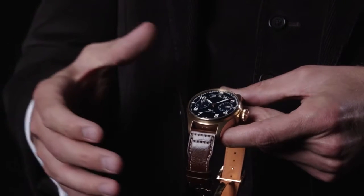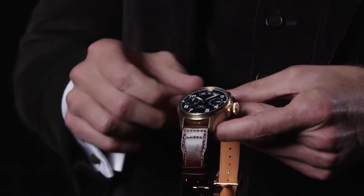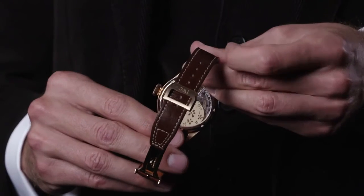Like with the IWC perpetual calendars, this correction can be done via the crown and there is no additional corrector pusher needed. The automatic calibre 52 features two barrels and several ceramic components for enhanced accuracy and durability.